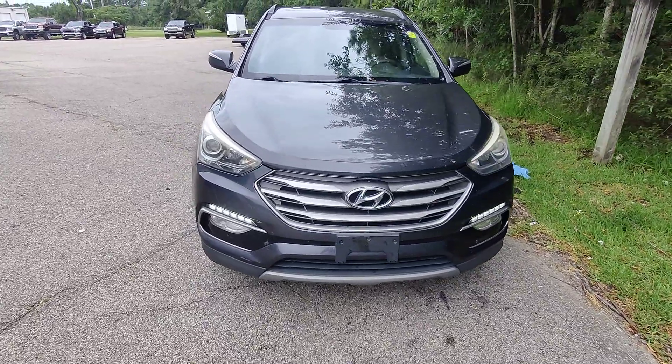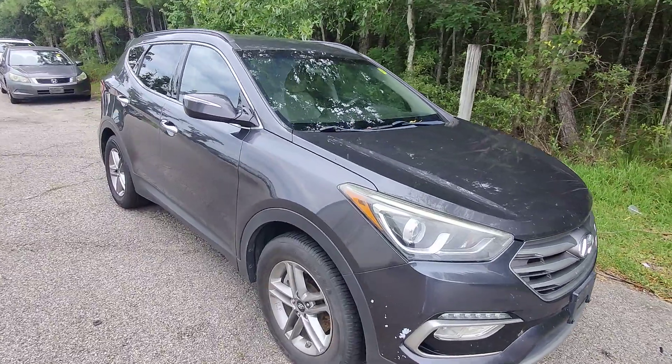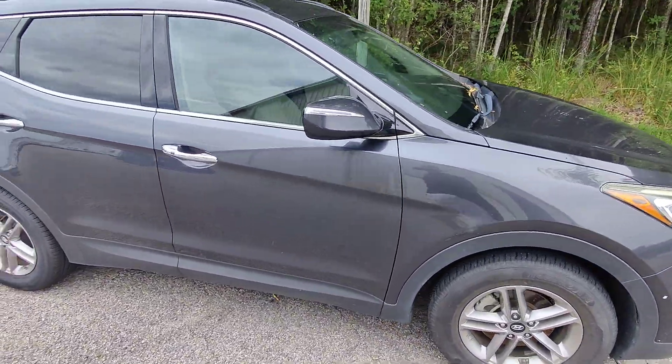What's going on guys? Kai here at Gulf Auto Direct in Waveland, Mississippi, bringing you the 2018 Hyundai Santa Fe Sport with 97,000 miles.